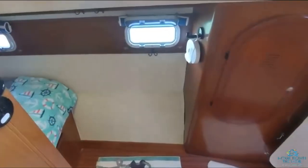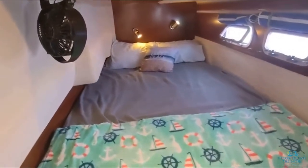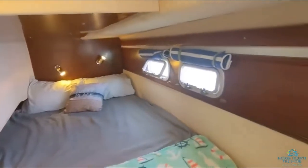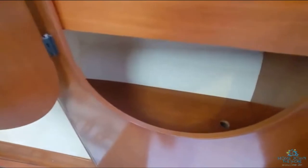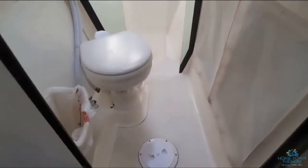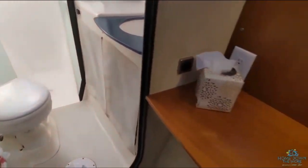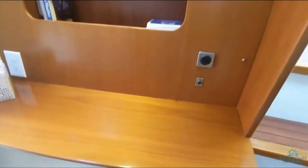We'll head down to the master suite, which is on the port side. Full-size bed, reading lights, three windows in this bedroom. Two closets — one with shelves and one with hangers. And then your head. We added plexiglass to the shower, and there's smooth shelving.